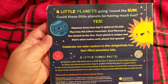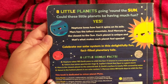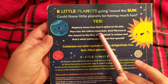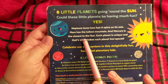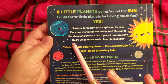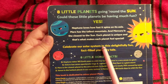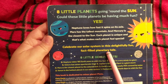Let's read the back. Neptune loves how fast it spins on its axis — its axis is the part that it spins on. Mars has the tallest mountain and Mercury is the closest to the sun. Each planet is unique and that's what makes each planet feel special. Celebrate our solar system in this delightfully fun, fact-filled planetary tale.